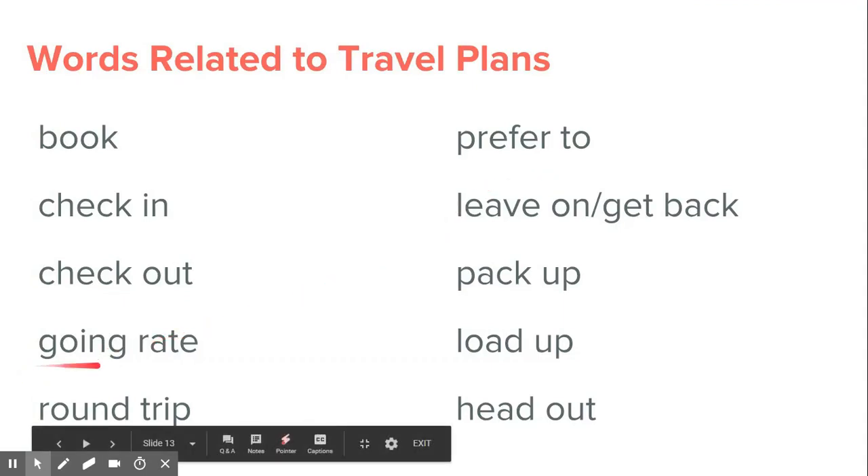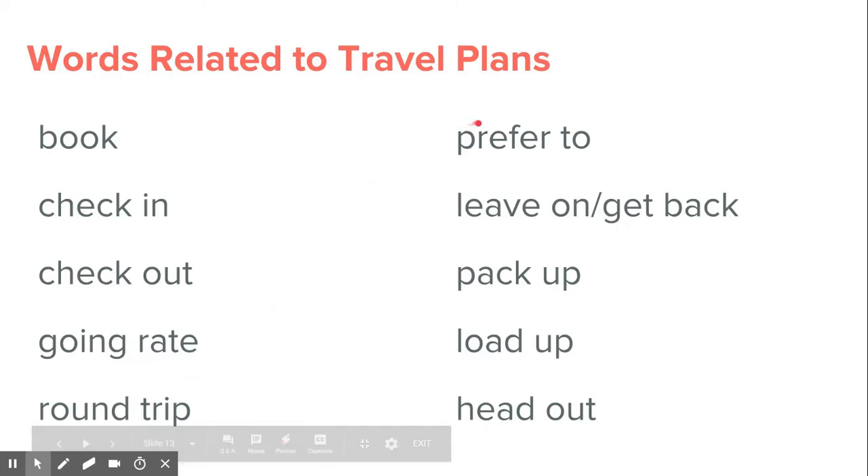We just looked at the going rate and round trip. In the next video, we'll talk about prefer to, leave on, and get back. I'll see you in the next video lesson.